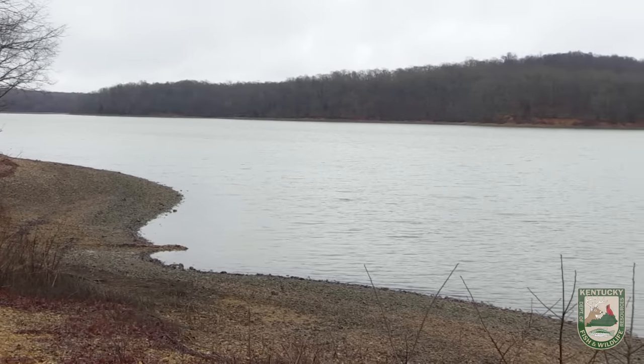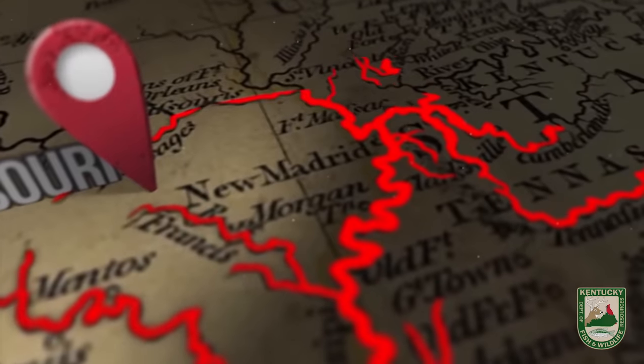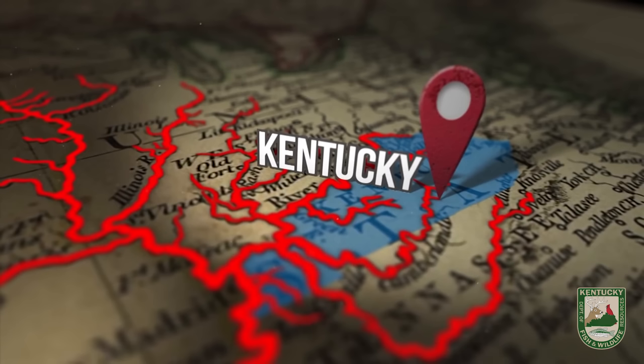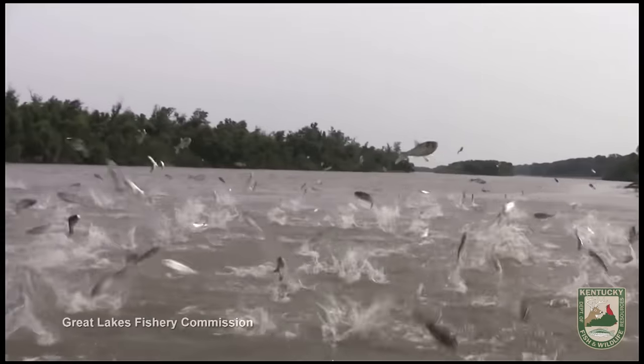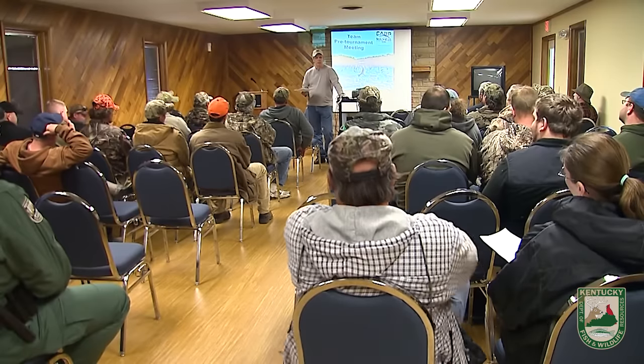Asian carp became a problem throughout the United States, at least within the Mississippi River Basin, in the late 90s and early 2000s, especially in the Illinois River, and we didn't know much about them in Kentucky. I came to Kentucky in 2009, and a commercial fisherman was paddlefish fishing and he caught 4,000 pounds of bycatch, which was Asian carp. Coming from Illinois and having done a few studies on them already, I knew we had a problem.